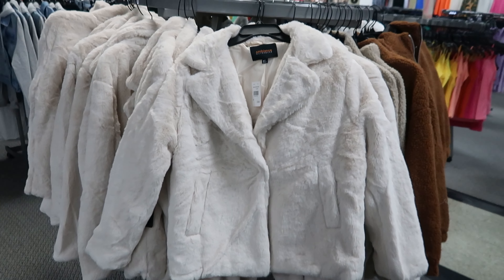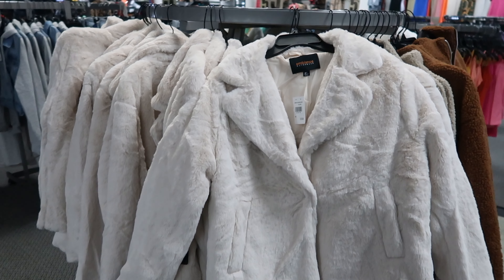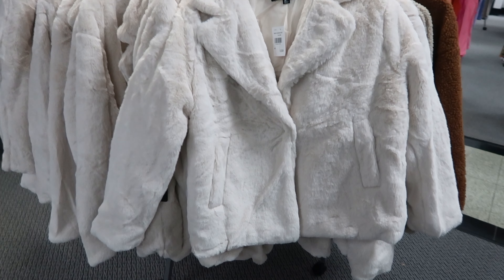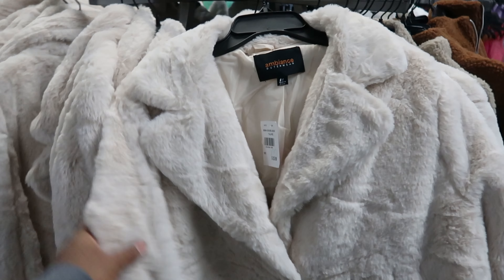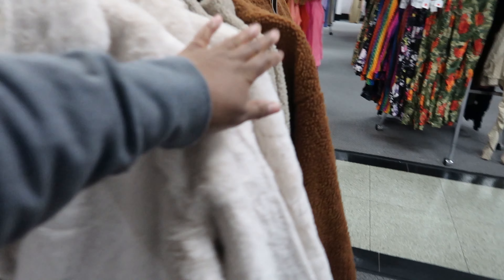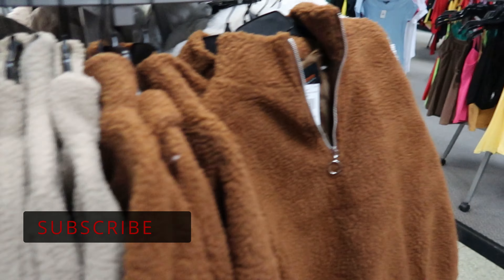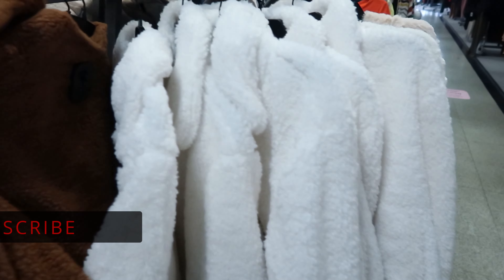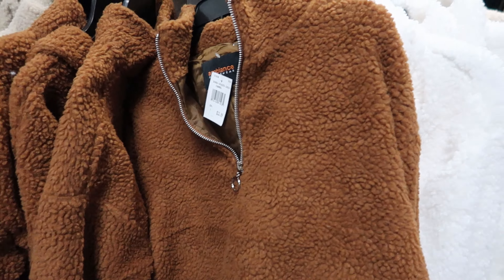They have these faux fur jackets — they're really soft and they're $29.99. This cream color is the only color I see in that style. The rest of these are like Sherpa and they have it in tan, brown, and white or cream, and these are $12.99.